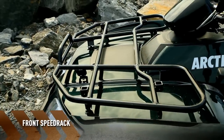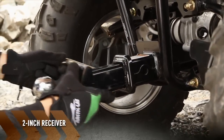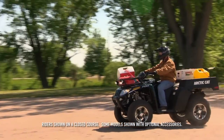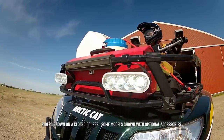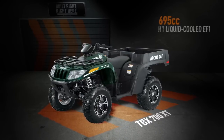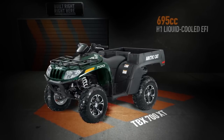There's also a front speed rack and side cargo compartments, plus a two-inch receiver for additional hauling and versatility. The TBX comes in one model, the 700 XT. It features a powerful 695 cc H1 EFI engine, and comes in an emerald green metallic paint with aluminum rims.